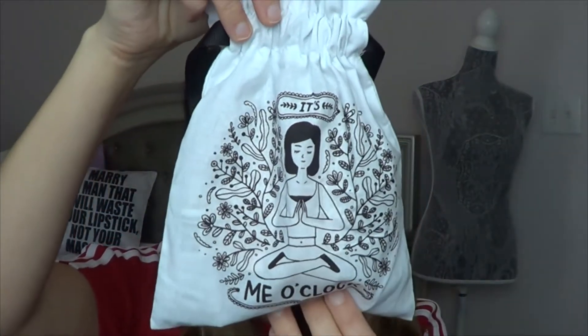Now we'll open the November box — it's called 'Survival of the Chillest.' You get your 50 Beauty Insider Points, though I don't go into Sephora that often so I don't really cash these in. Most of the time when I go in, I don't have the card with me or it's expired, so they're kind of unbeneficial. I wish you could use them online. They also have a little bag called 'It's Me O'Clock' — the meditation theme is perfect for November heading into the Christmas holidays.